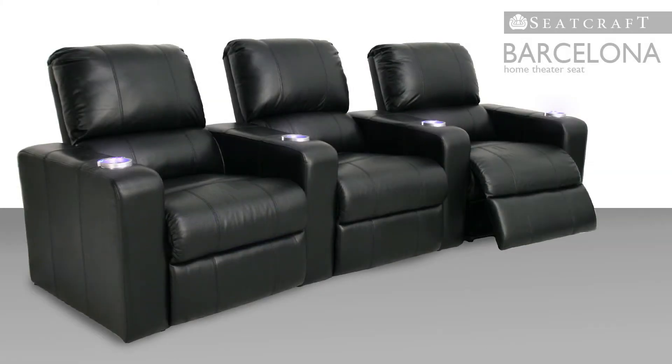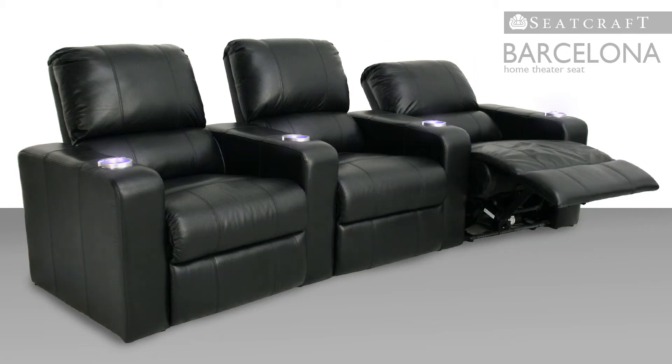Continuous pampered support is provided by Chaise Lounger Seating, which eliminates the usual gap between the seat and the footrest, so that your lower body is smoothly covered.